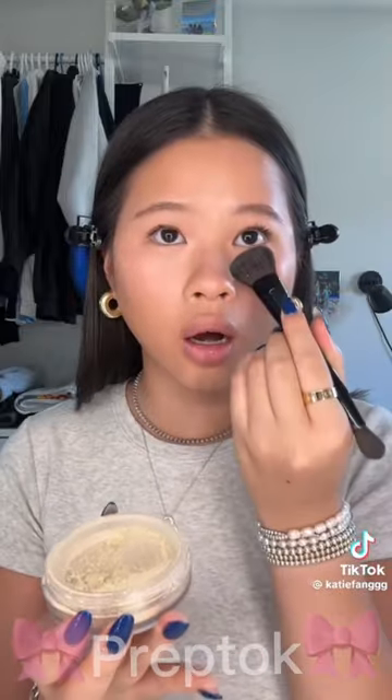Now I'm gonna set it with a bit of Sae's Loose Setting Powder just to lock it all in. This is so stunning. And of course, no look is finished without Sae's Glossy Bounce — this one's in the shade Bounce.